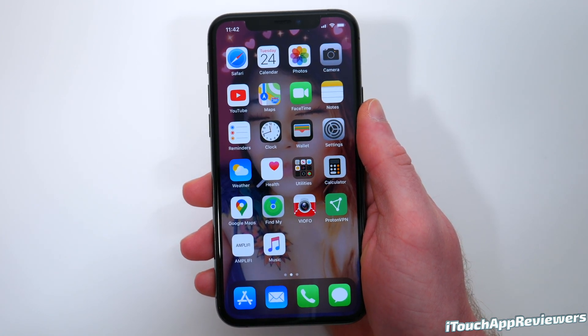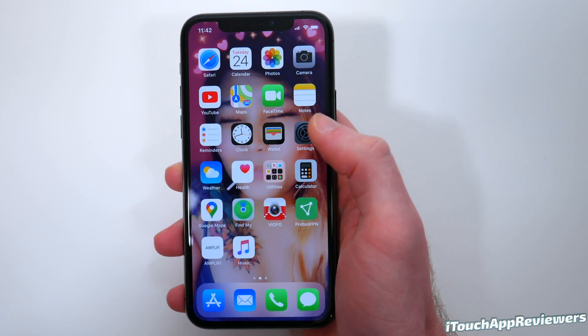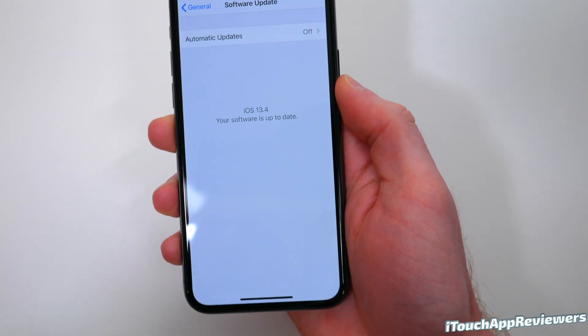If you're watching this, by the time I upload this, it should be just about live. So if you want to go update right now, go onto your iPhone, click Settings, scroll down to General, hit Software Update, and it will be right there.